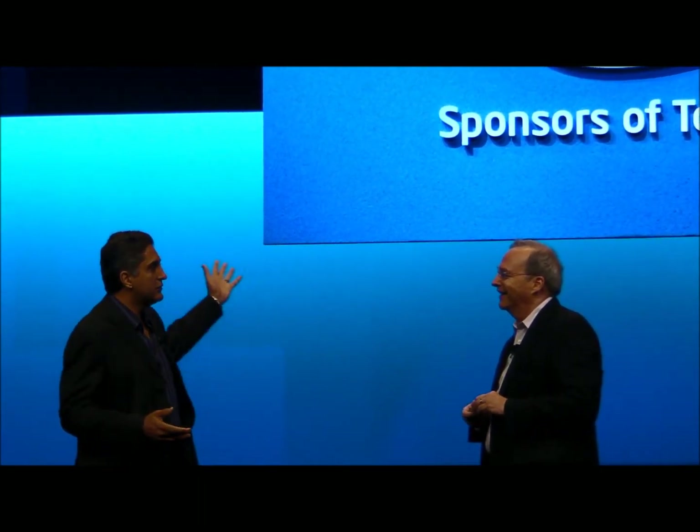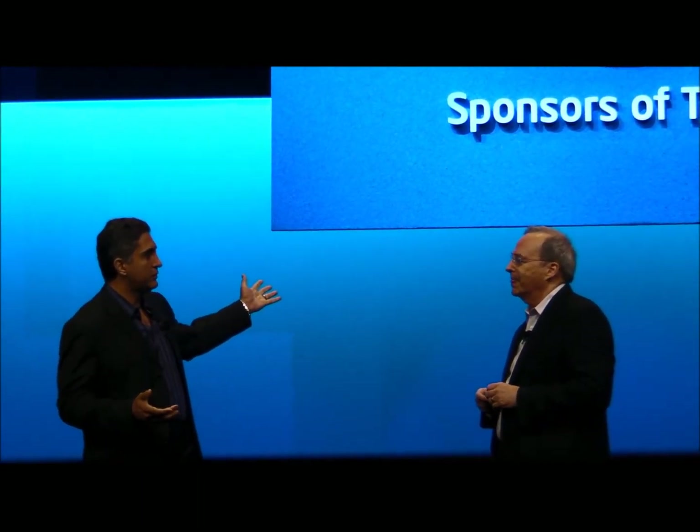We were able, in just a very short time — a couple of years — to bring a concept that we produced in video before it became a reality, to today, where we're very close to reality.